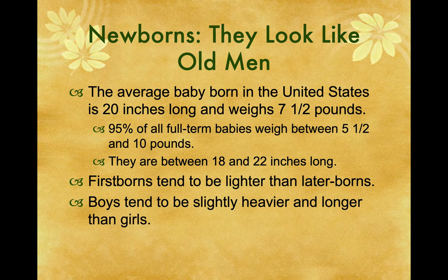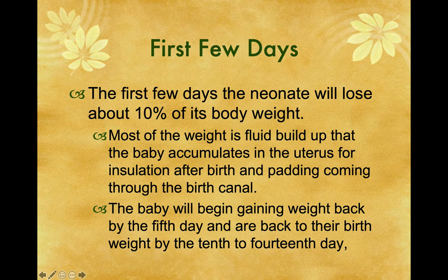The average baby born in the United States is 20 inches long and weighs seven and a half pounds. 95% of all full-term babies weigh between five and a half and 10 pounds and are between 18 and 22 inches long. First borns tend to be lighter than later borns. Boys tend to be slightly heavier and longer than girls. The first few days, the neonate will lose about 10% of its body weight — most of the weight is fluid buildup. The baby will begin gaining weight back by the fifth day and returns to birth weight by the 10th to 14th day.